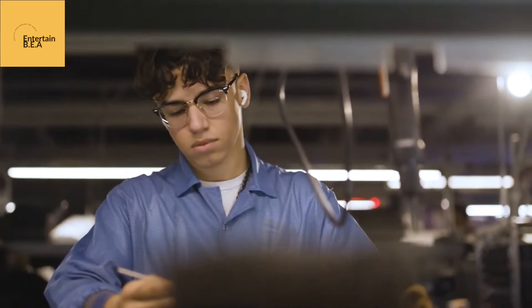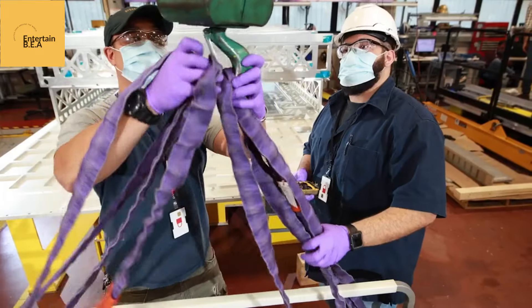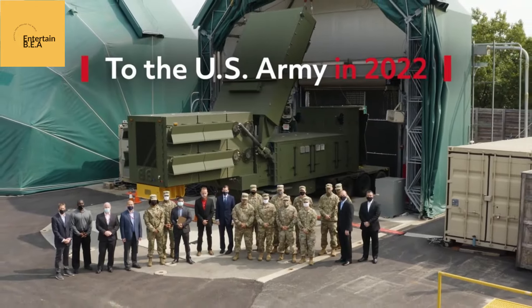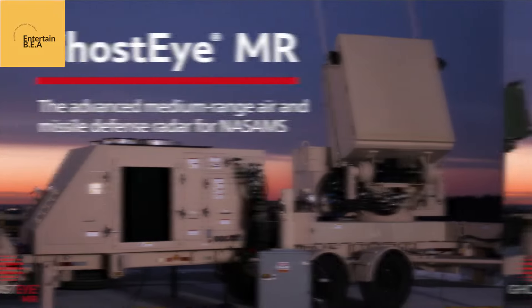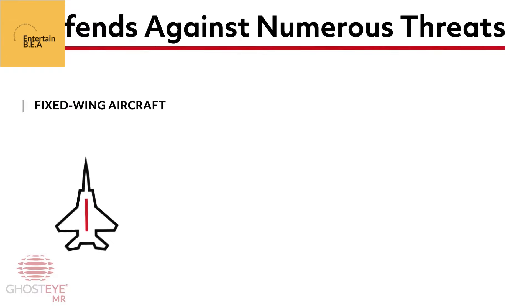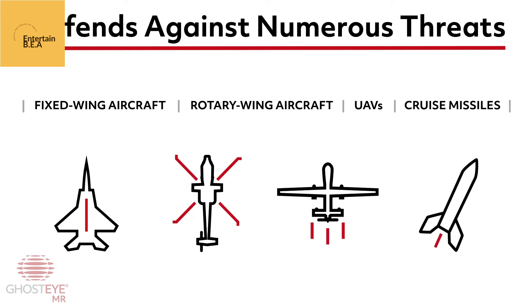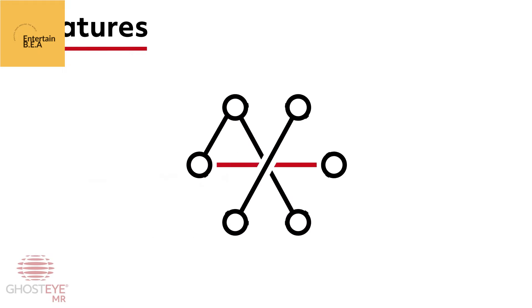Imagine a future scenario where a swarm of hostile drones attempts to breach US airspace. With the integration of Ghost Eye Radar, the ABMS will instantly detect these threats, provide comprehensive situational awareness, and enable decisive action to neutralize them before they pose a danger. This seamless fusion of advanced radar technology and battle management systems will ensure that the USAF can respond to emerging threats with unmatched speed and accuracy.